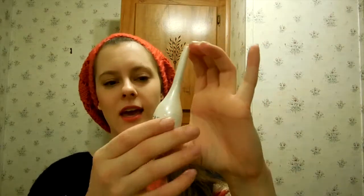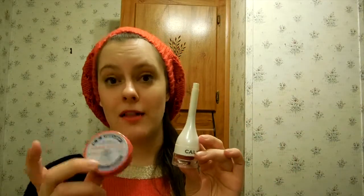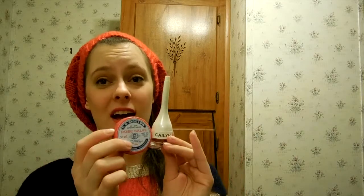Next item I got in my Ipsy bag, which is this Caitlyn tinted lip balm in Big Apple. I love this along with my Rose Salve from Bath and Body Works — it's CEO Bigelow Rose Salve. These two together — because this tinted lip balm can be quite drying — I'll put the salve on, then this on top, and it just looks really pretty. I've been wearing this quite a lot and I really like it.